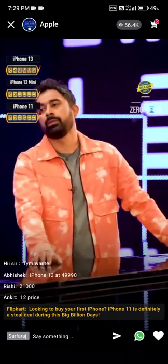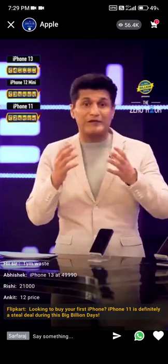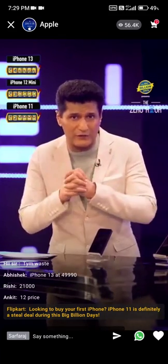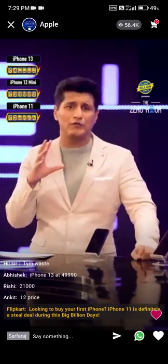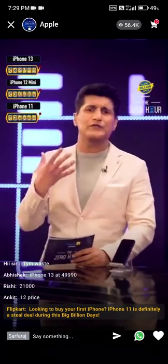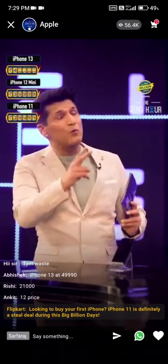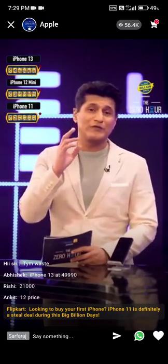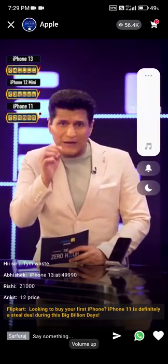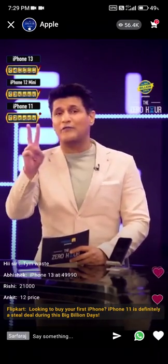We've spoken about three absolutely fantastic iPhone models today — we've revealed some unbelievable price ranges and it's been a great journey today on the Zero Hour. But why end here? We've revealed the prices of three phones: the iPhone 13, the 12 Mini, and the 11. But we have two more big surprises for our viewers — an exclusive Big Billion Days 2022 price range reveal for two more iPhone models.